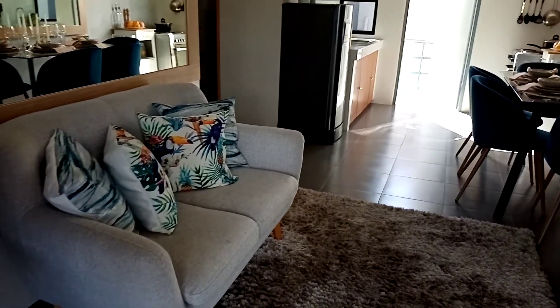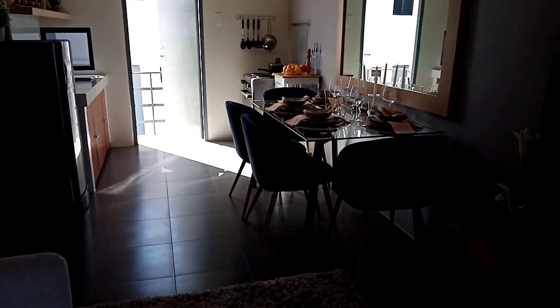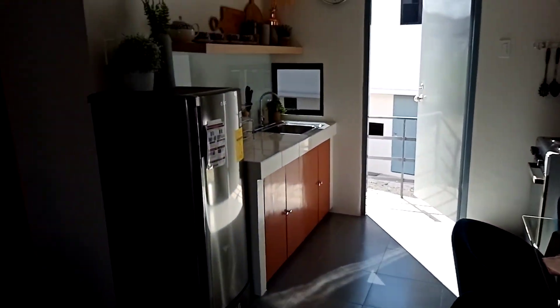This is the living room. Nindot ni siya for ikaw na mag-start a family.